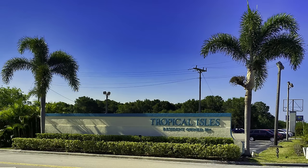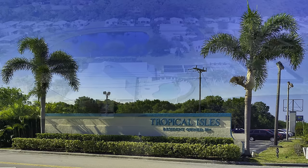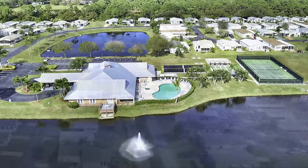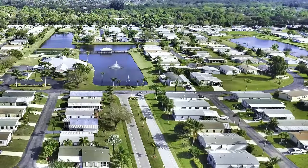Tropical Isles is a mid-sized community with a little over 330 home sites. Small pets are allowed. The 8,500 square foot clubhouse is spacious with room for cards, social activities, a full kitchen, and a large auditorium. The pool deck has room for everyone, and the lakes provide excellent catch-and-release fishing.